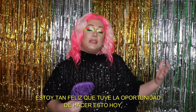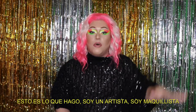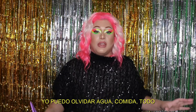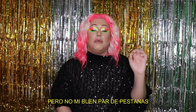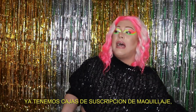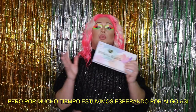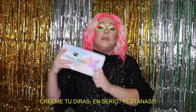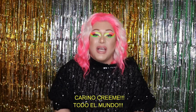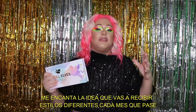I'm so happy I had the opportunity to do this today because for me lashes are a big deal. I'm a performer, I'm a makeup artist — I have to have them no matter what. I can leave water and food at home, but not my good pair of lashes. We already have makeup subscription boxes, skincare subscription boxes, even jewelry, but we were waiting a long time for something like this.